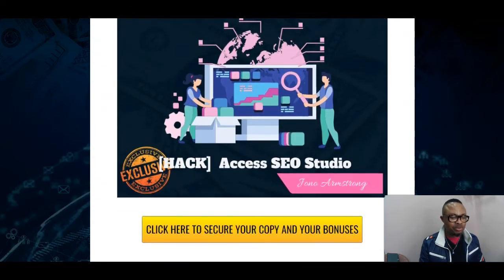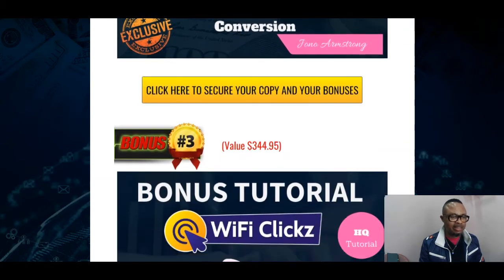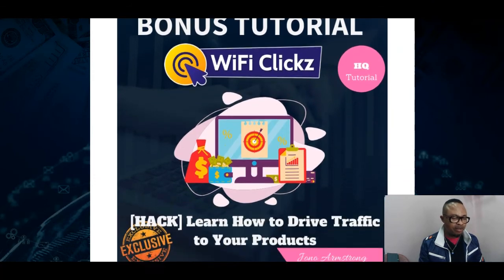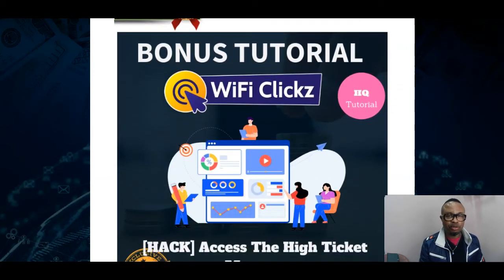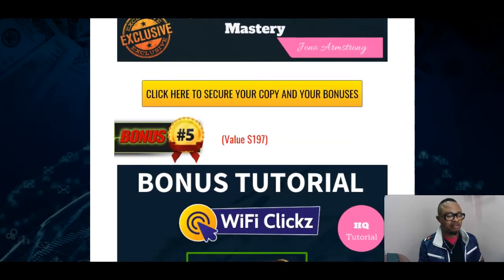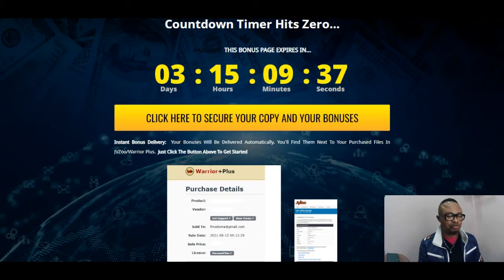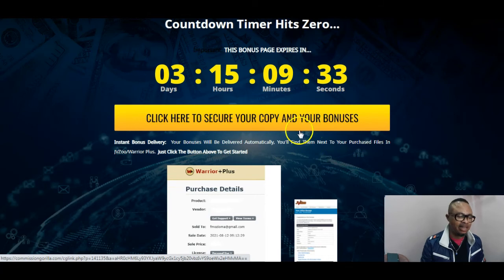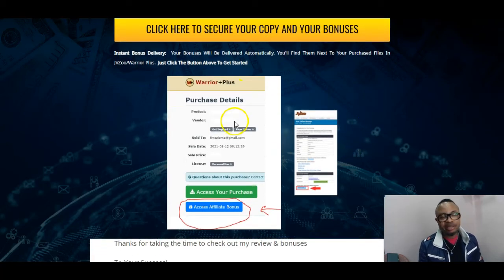My first bonus will be access to SEO Studio, which will help you rank your videos on YouTube and Google. Bonus number two will be how to get better conversion. Bonus number three will be how to drive traffic to your product — which is exactly what Wi-Fi Clicks is going to do, driving traffic from 200 different sources. Bonus number five will be all the vendor bonuses for this product. When you arrive using the link in my description area, the first link will take you to my bonus page.